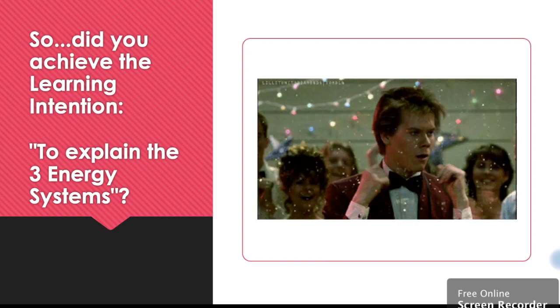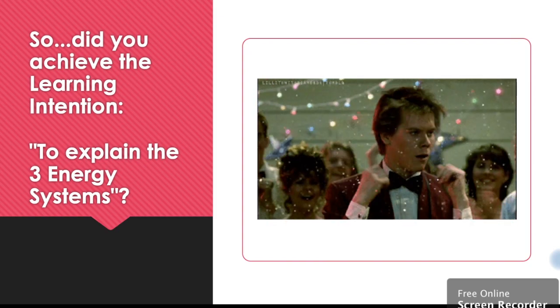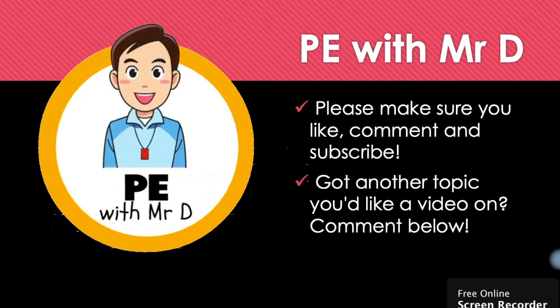So, are you able to explain the three energy systems? Give yourself a big high five if you can. If not, watch this video again and have another go. Thanks very much for watching PE with Mr. D. Make sure you like, comment and subscribe. Would you like to learn about another topic? Comment below. Thanks everyone.